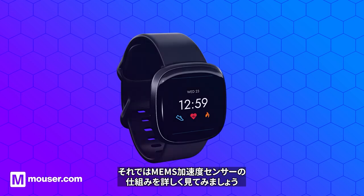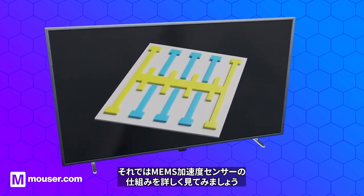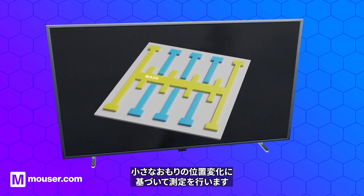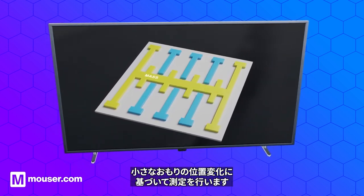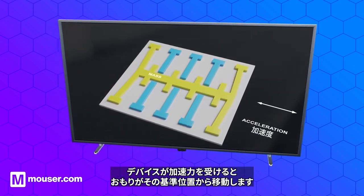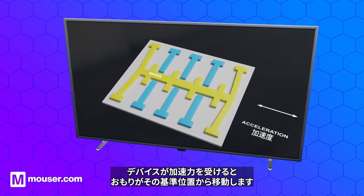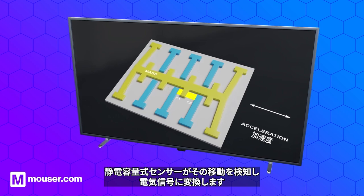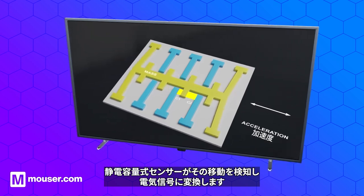Let's look closely at how a MEMS accelerometer works. The accelerometer has a proof mass, which is a small, moveable mass suspended within the device. When the device experiences an acceleration force, the proof mass is moved from its normal position. This movement is detected by capacitive sensors and transformed into an electrical signal.